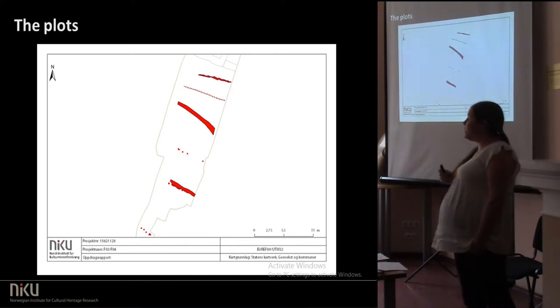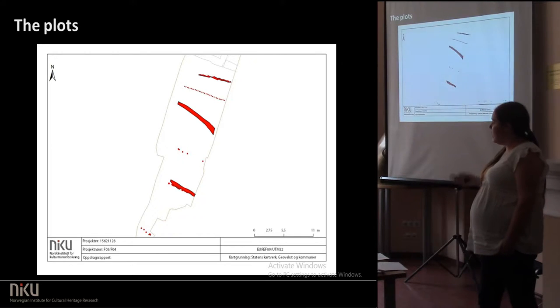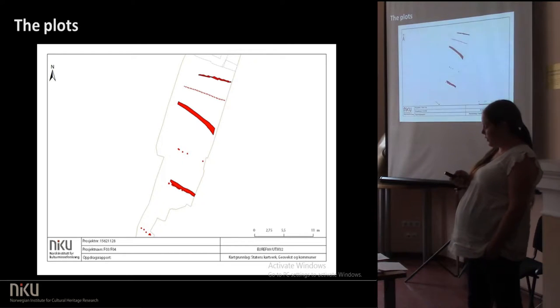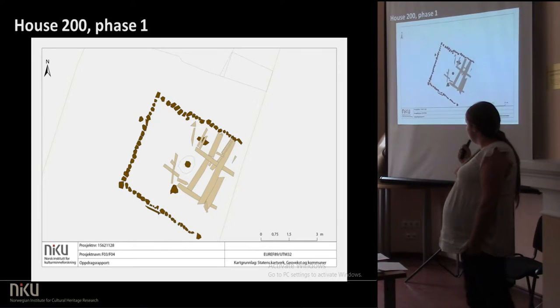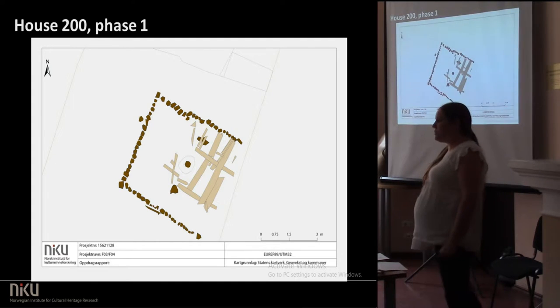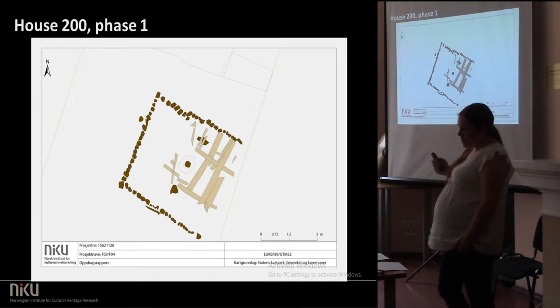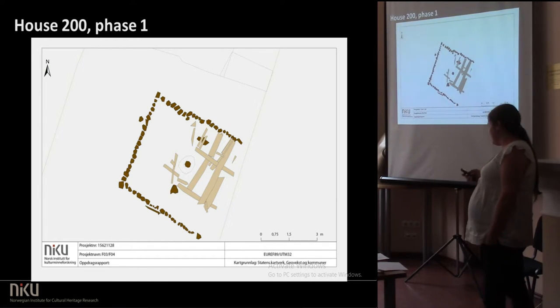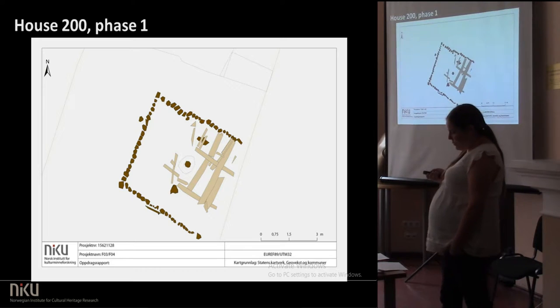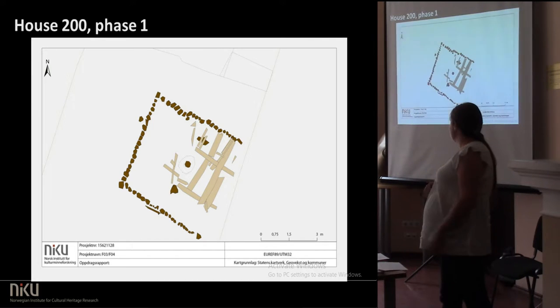The entire site was probably, before it was built, a wetland, being slowly infilled by the people throwing rubbish into it, and it continues to be very wet also when people have started living there. I'm going to focus on the north part, where we have a house which we call 200, just to show you the life of one of the houses and the plot around it. It's beginning as about a 4.5 by 5 metre house with just one room. We have a wooden floor in the eastern part but not so much in the western part, with lots of finds like needles, spinning whorls, wet stones, and griddles, suggesting that people have been living and working in this house.